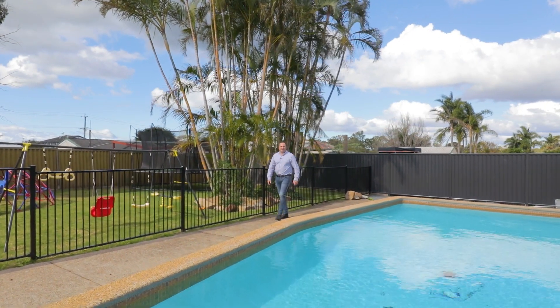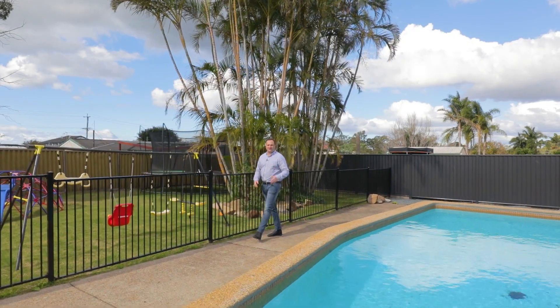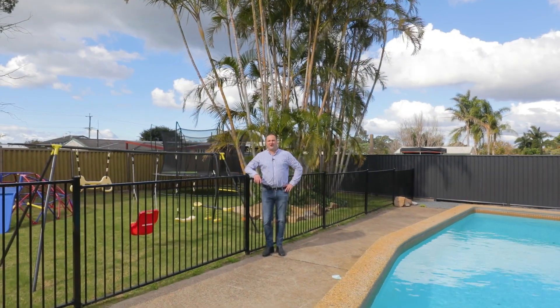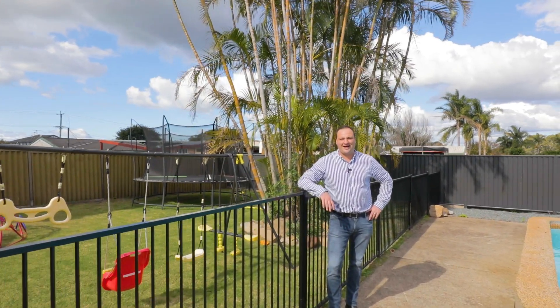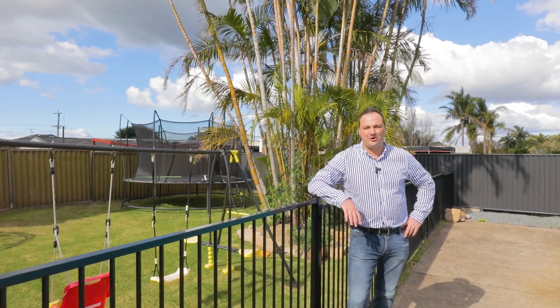I'm Ben Carroll from Harcourts. Even though lot sizes in the Bayside are continuing to get smaller and smaller, with over 700 square metres available here, we know this home is going to be extremely popular. I can't wait to see you at my open home.